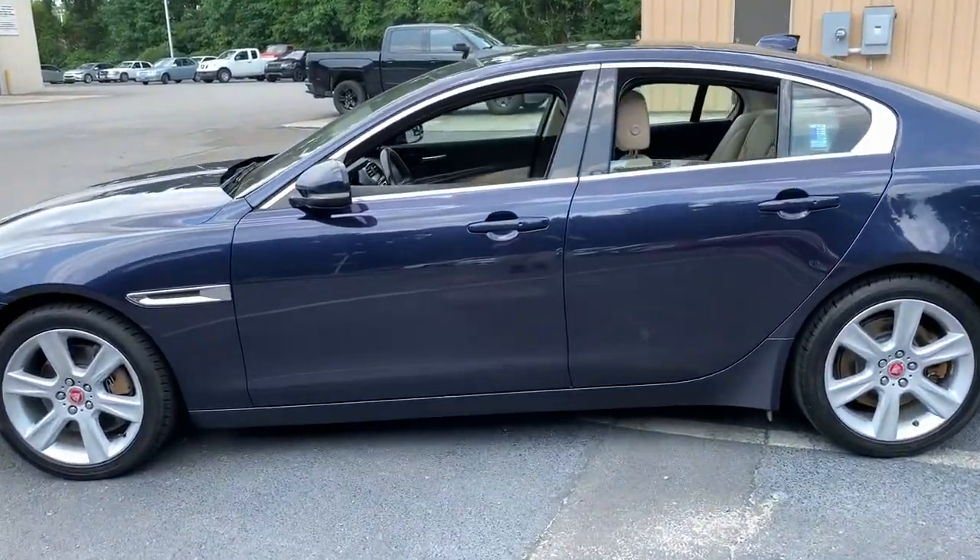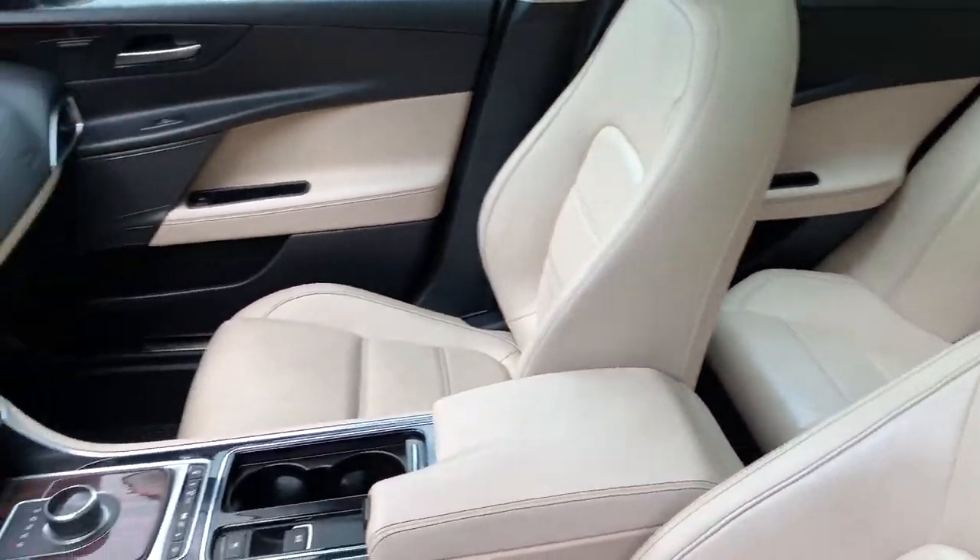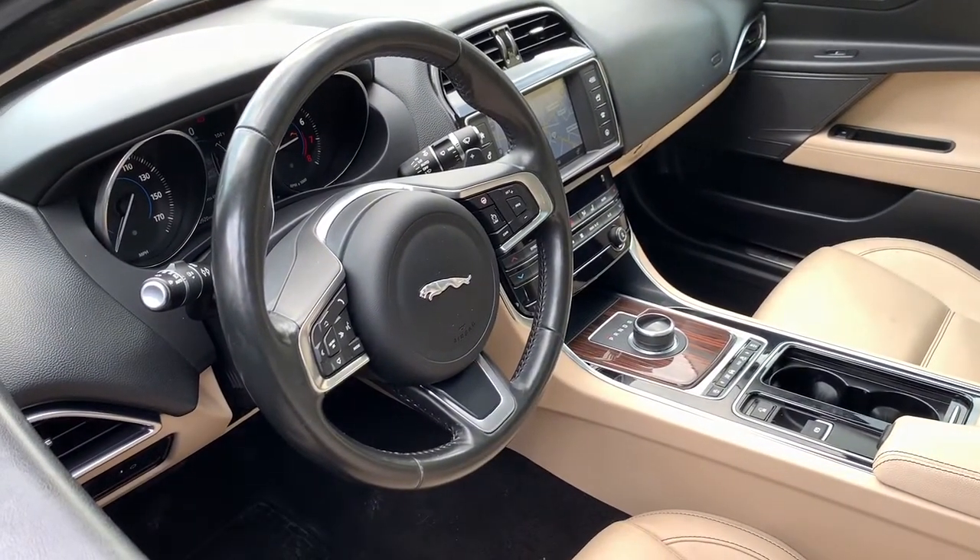From its sleek, driver-focused cockpit to its silky-smooth ride and premium build quality, this exhilarating sports sedan infuses every journey with delight.